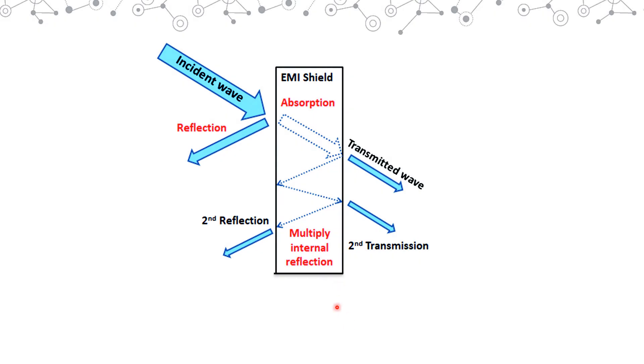Here we can see the pictorial representation of how EMI shielding takes place through reflection and absorption. Electromagnetic incident waves striking the surface of an EMI shield are partially absorbed and partially reflected. The absorbed part is further split — some gets transmitted and some gets reflected back again, leading to multiple internal reflections. Effectively, these three factors — reflection, absorption, and multiple internal reflections — cause EMI shielding, thereby protecting electronic appliances.